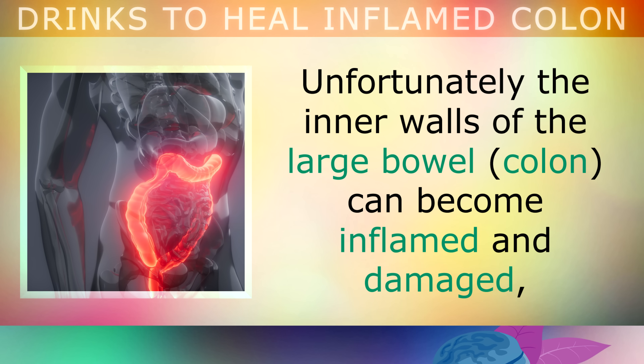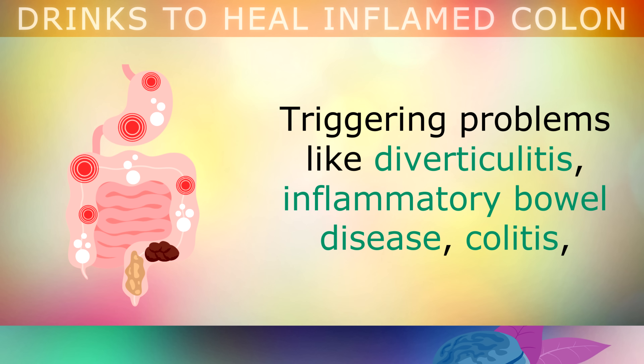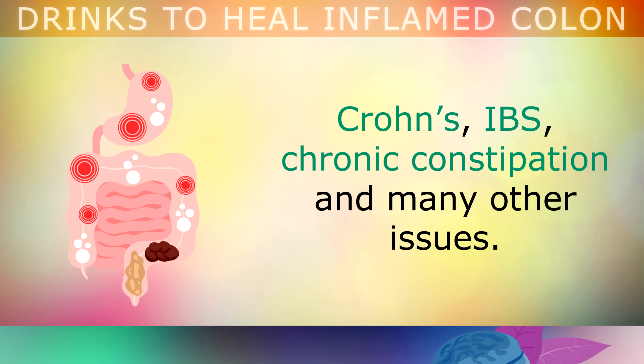Unfortunately, the inner walls of the large bowel can often become inflamed and damaged, triggering problems like diverticulitis, inflammatory bowel disease, colitis, Crohn's, irritable bowel syndrome, chronic constipation and many other issues.